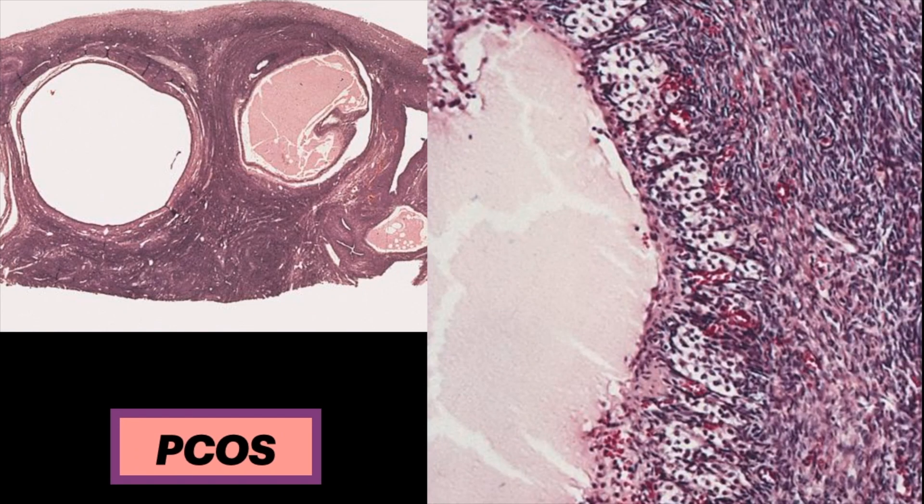Histologically, as seen on the left image, the outer cortex is collagenized with several follicle cysts arrayed beneath it. The right image shows a prominent band of luteinized theca cells surrounding the cavity of an atretic follicle, i.e., follicular hyperthecosis.